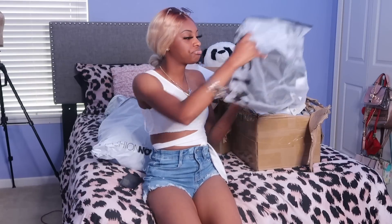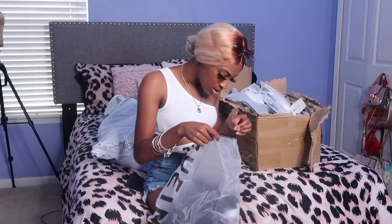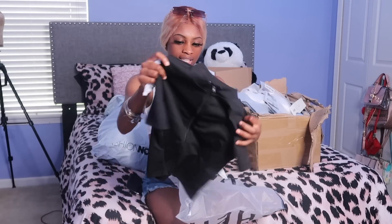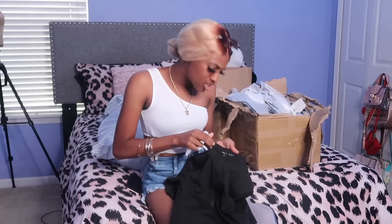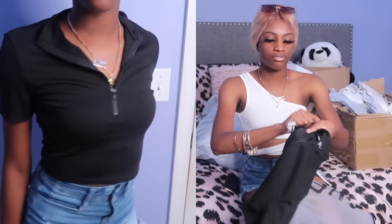I did get a silver anklet from Shein — we'll see how long it lasts. Honestly, instead of being cheap with anklets I'm just going to buy a real one. Next I got this zip-up crop top shirt. It's an extra small but it looks a little big for me — we'll have to see when I try it on. It's like a tight crop top zip-up shirt in the front.